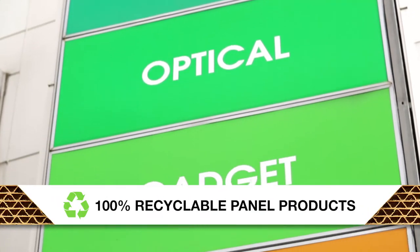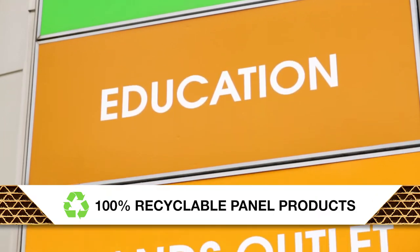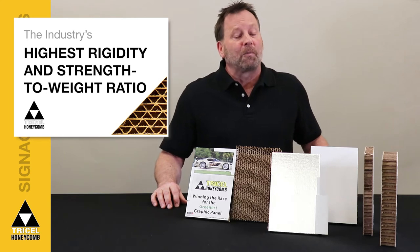While never sacrificing print quality or performance, we were green before green was cool. Having a very high strength-to-weight ratio, TriCell Honeycomb is a performance leader.